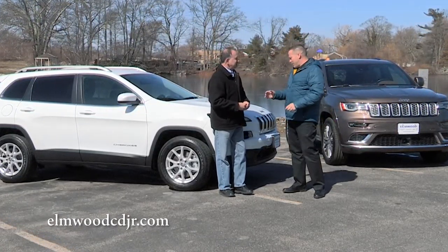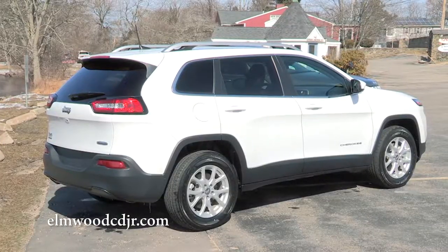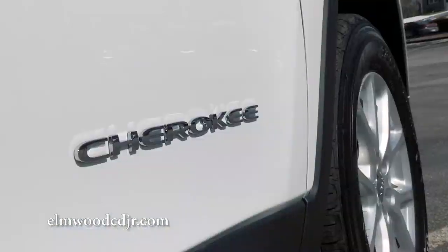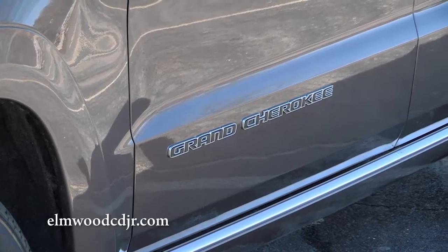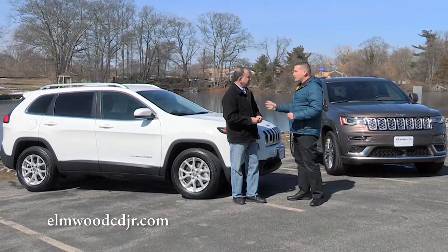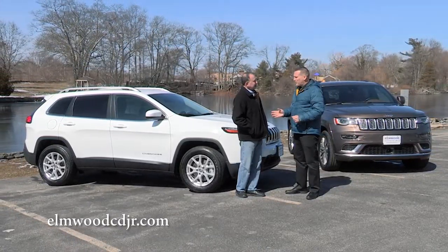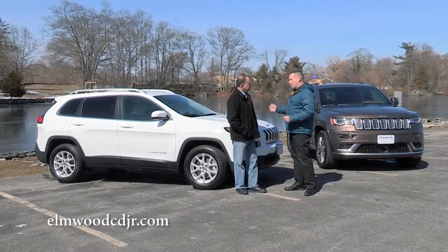We sure do, John. Since the reintroduction of the Cherokee in 2014, a lot of our customers come in and want to know what's the difference between the Cherokee and the Grand Cherokee. Now aside from the obvious, these two vehicles are unique in their own way, but they do share a lot of the same components and features throughout.